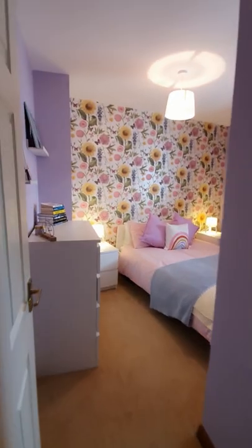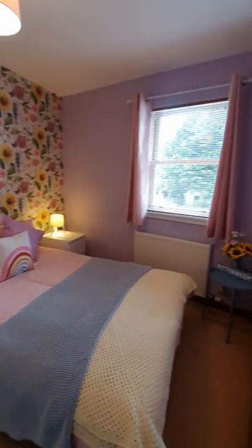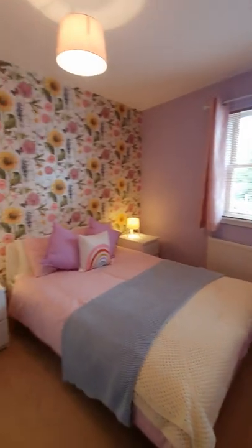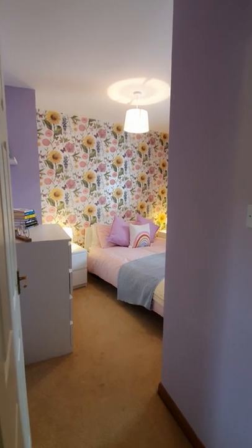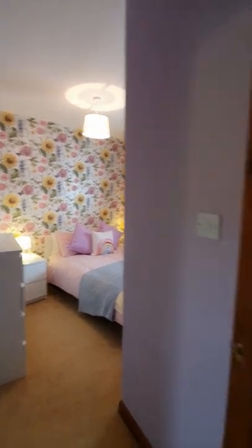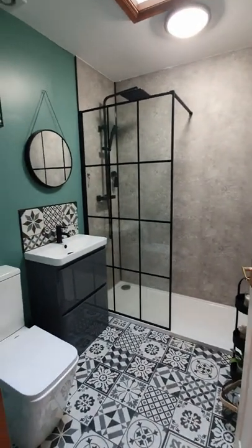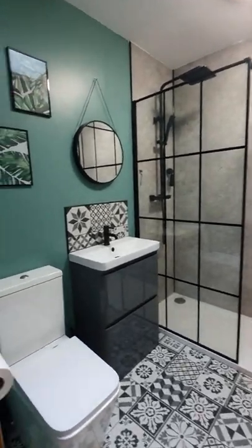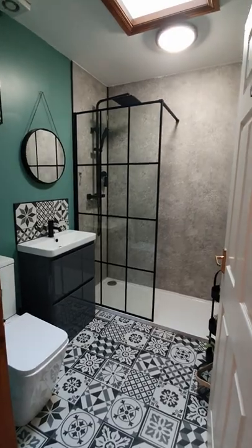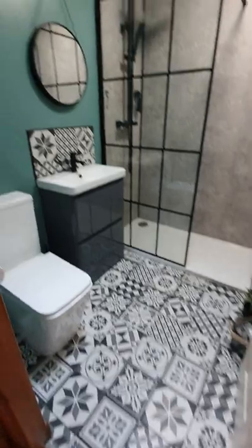Then off into the next double bedroom — a beautiful double bedroom here, a really good size, beautifully finished. Look at this shower room, that's amazing, that is an Instagrammable moment when you walk in. Beautiful finish — overhead rainfall shower, and you've got this beautiful tile in here as well, inset sink into the vanity unit.